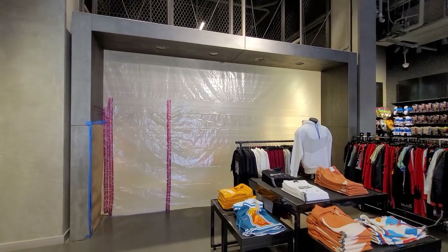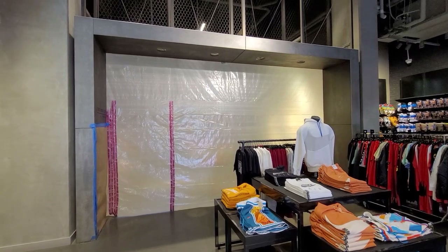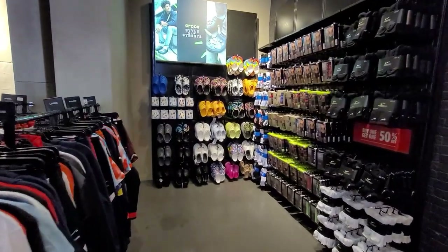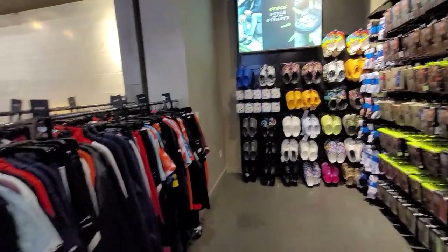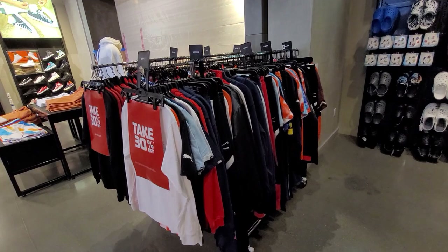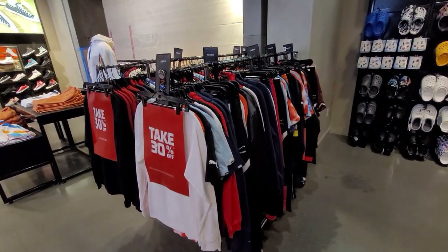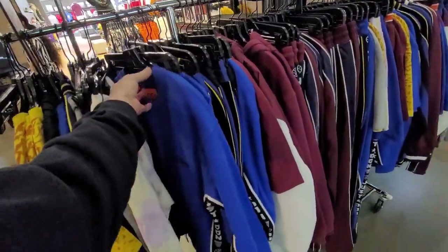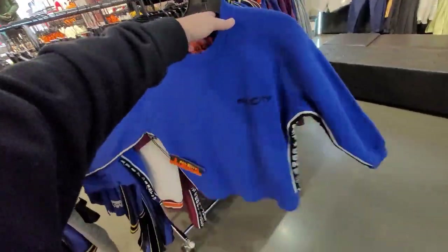Oh snap — they closed down the Adidas section. They freaking closed down the Adidas section. Adidas sales been that abysmal? What the hell? Everybody got a Crocs section lately. Stuff for 30% off. We need to check the stuff for 50% off right here. They got a bunch of these All City items — that's really surprising.